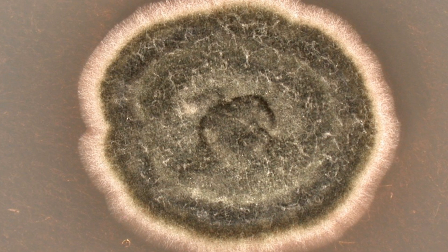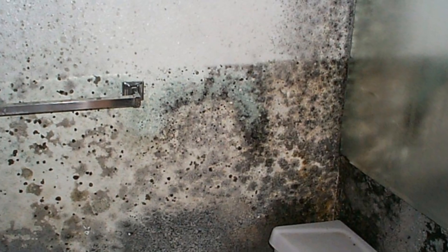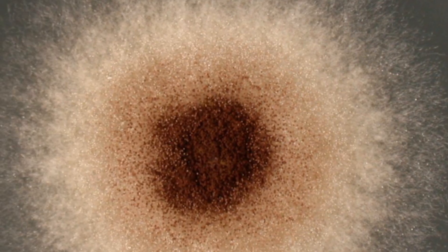Mold produces tiny spores to reproduce that can be found in both indoor and outdoor air. When mold spores land on a damp area indoors, they may begin to grow and release additional spores. Mold spores and fragments can cause allergies, trigger asthma attacks, and in some cases lead to infections in susceptible individuals.